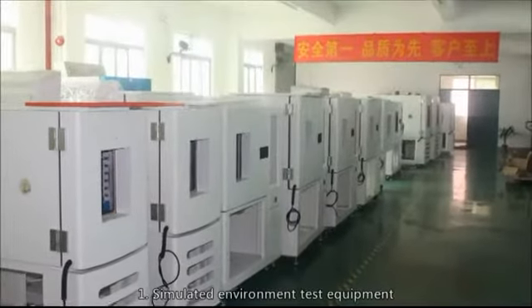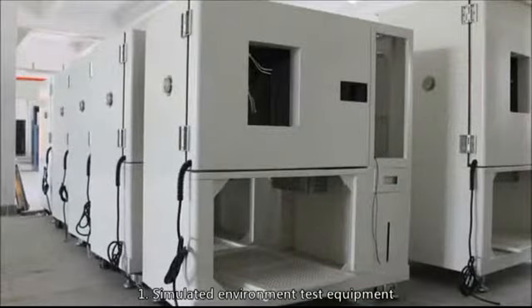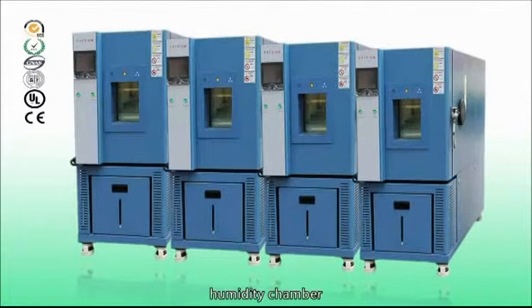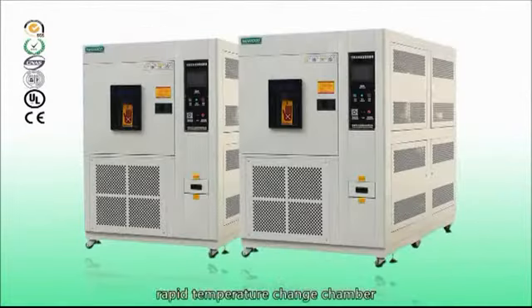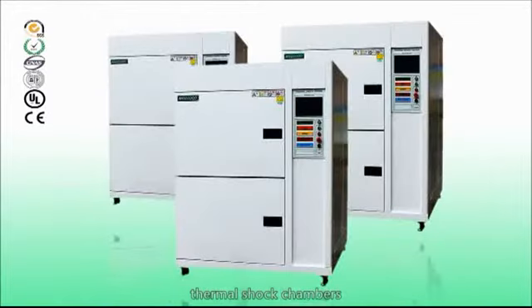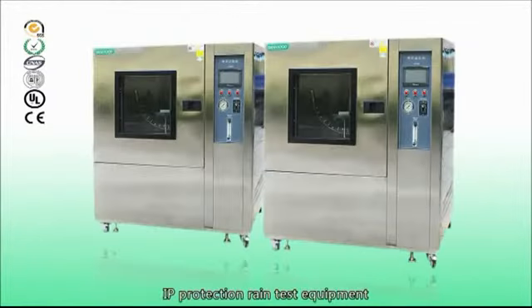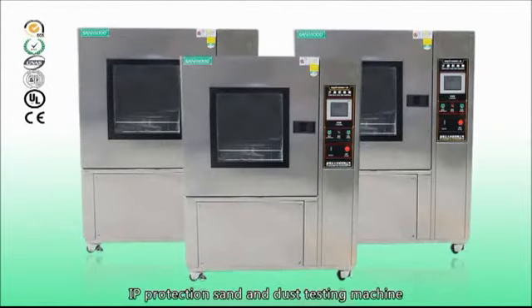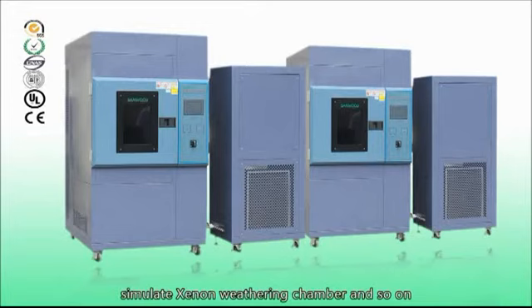1. Simulated environment test equipment such as high and low temperature tester, humidity chamber, rapid temperature change chamber, thermal shock chambers, IP protection rain test equipment, IP protection sand and dust testing machine, simulate exon weathering chamber, and so on.